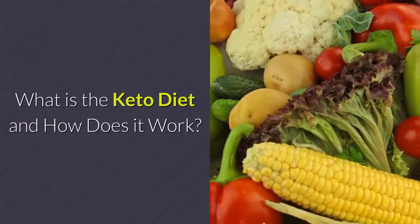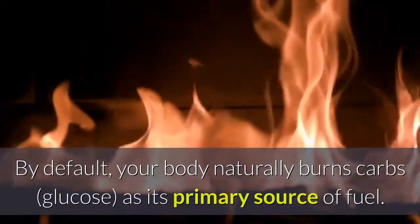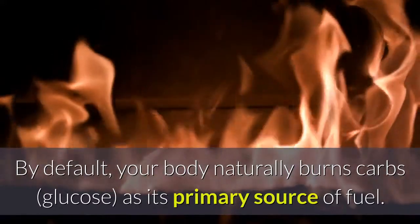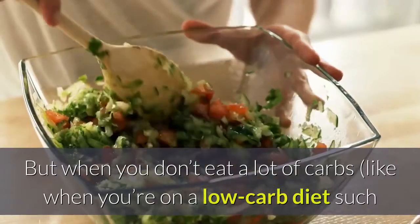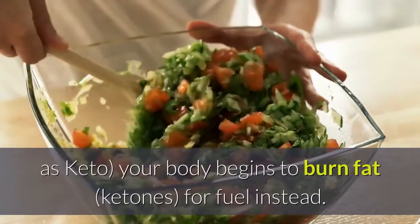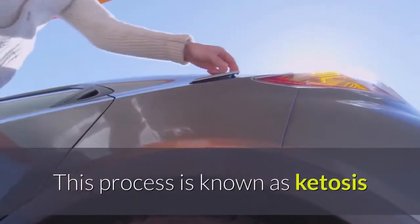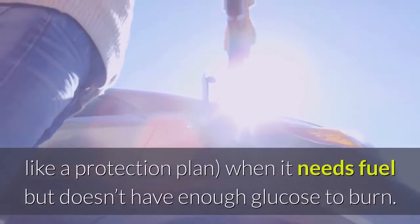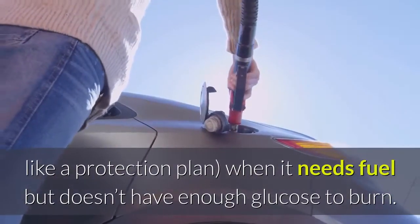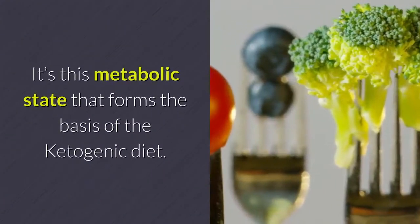What is the keto diet and how does it work? By default, your body naturally burns carbs as its primary source of fuel. But when you don't eat a lot of carbs — like when you're on a low-carb diet such as keto — your body begins to burn fat for fuel instead. This process is known as ketosis, and it's a natural metabolic state your body enters into, kind of like a protection plan, when it needs fuel but doesn't have enough glucose to burn.